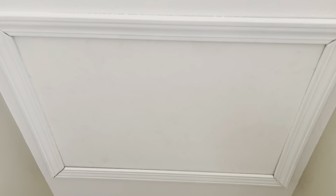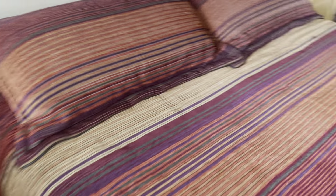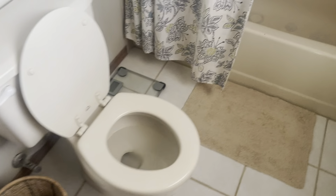Here we have your master — nice size master. Your attic access is here. Nice and big, that's a nice king bed. You've got your dresser, two nightstands, and a chest area for some storage. Really, really nice. Then you have your en suite — sink, toilet, and shower-tub combination.